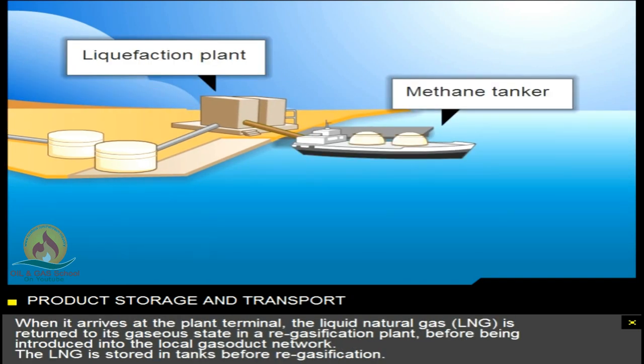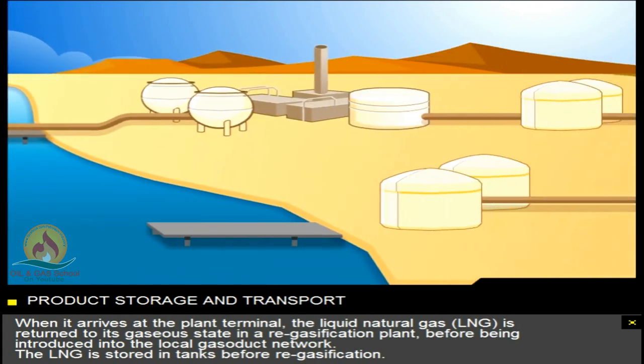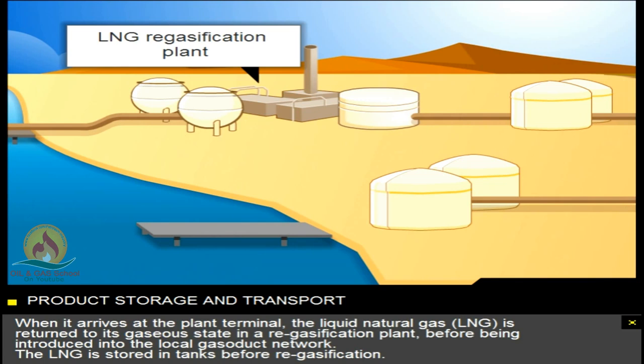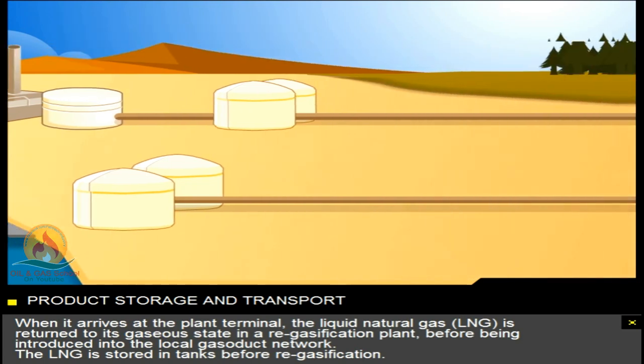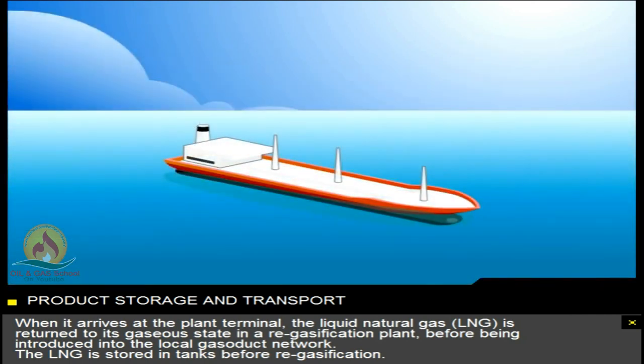When it arrives at the plant terminal, the liquid natural gas, LNG, is returned to its gaseous state in a re-gasification plant, before being introduced into the local gasoduct network. The LNG is stored in tanks before re-gasification.